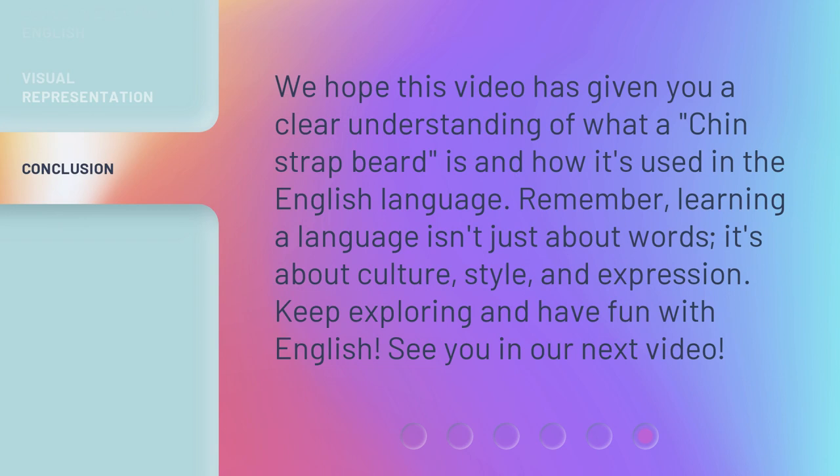We hope this video has given you a clear understanding of what a Chin-Strap Beard is and how it's used in the English language. Remember, learning a language isn't just about words — it's about culture, style, and expression. Keep exploring and have fun with English. See you in our next video.